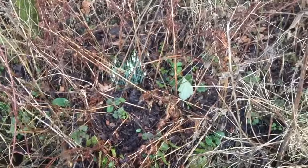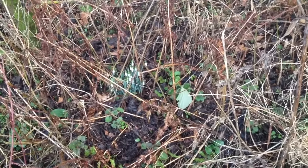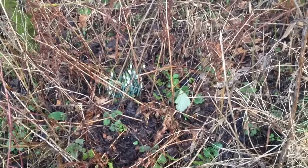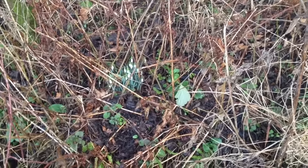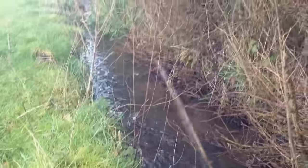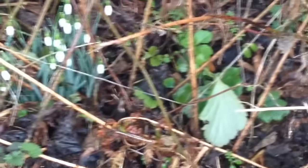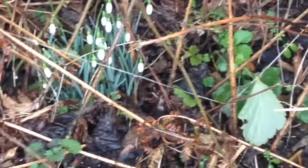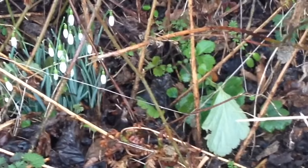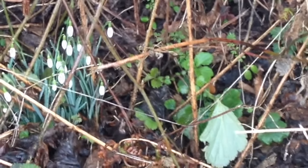Here we are, the beginning of March. I've seen two March hares in this field today — they're very punctual little creatures. Two lovely March hares. We're on the little stream here and there are some snowdrops. It's just wonderful being out in the countryside. I just love it — mooching, beeping, whatever.